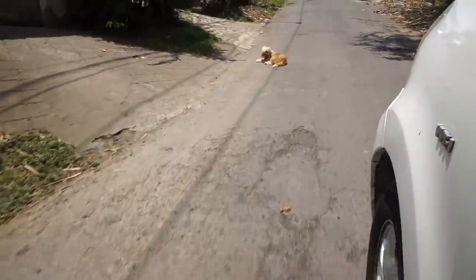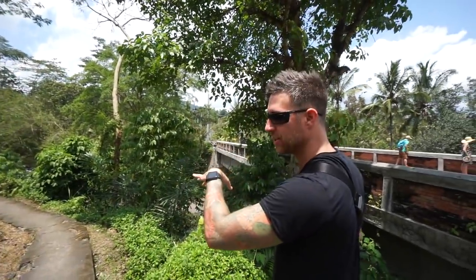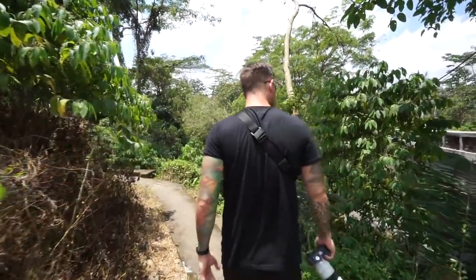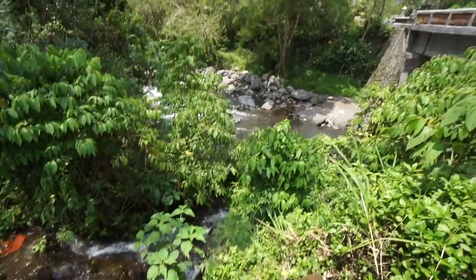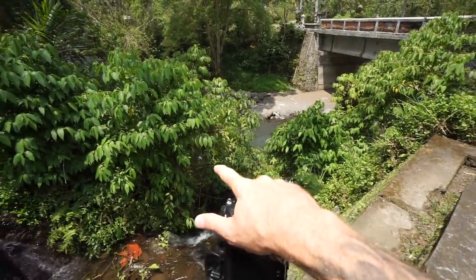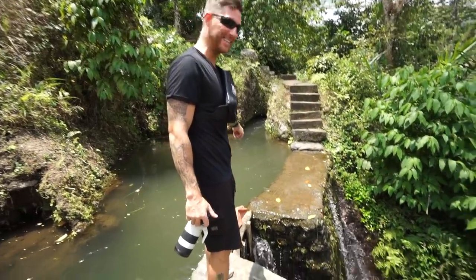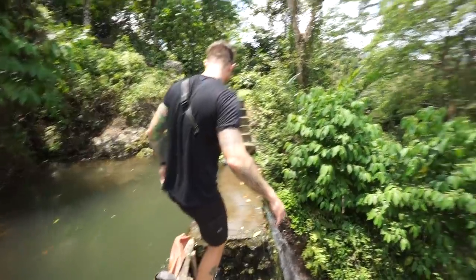We just pulled over because we found this awesome bridge that overlooked this stream, and it just looks so amazing down there. So we got to stop and maybe get some b-roll for you guys. This is freaking cool — I'm so glad we stopped. The big stream is right over here and this path goes all the way up. I wonder what's up top. It's deep as hell right now — you better be careful. Give me your camera. Take off your shoes.